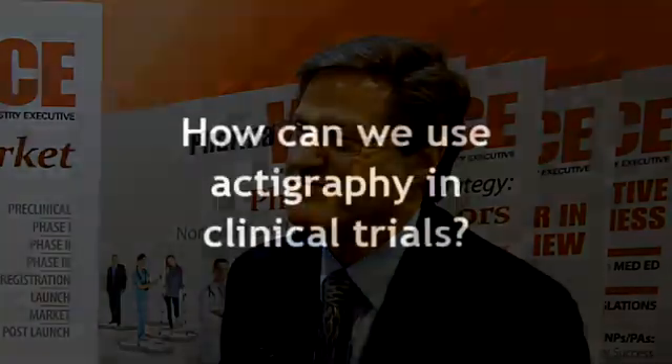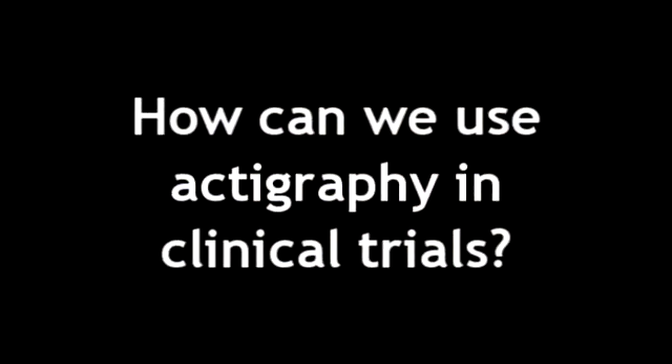But I believe that the signal from the accelerometers really contains additional important information. So what can be done to enhance the value of actigraphy in clinical trials? Well, first, we need to develop algorithms to explore and identify that additional data that's in the accelerometer signal.